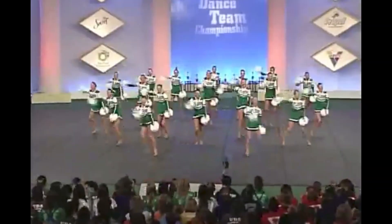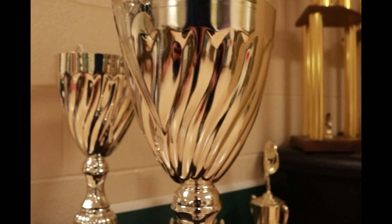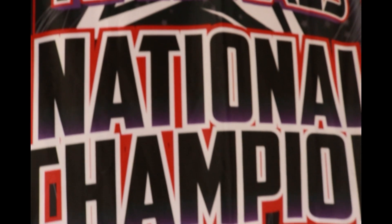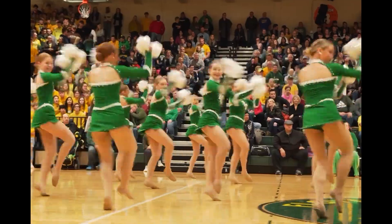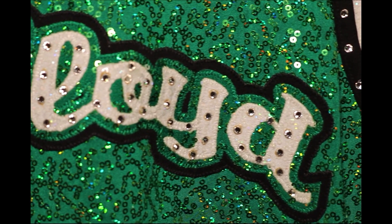Welcome back to Floyd Insider. Next up on the show, we have our very own 28-time national champions, the Dazzlers, to show us the craft of dancing.